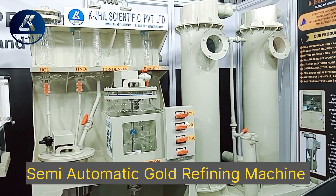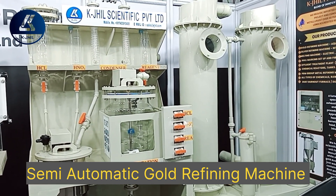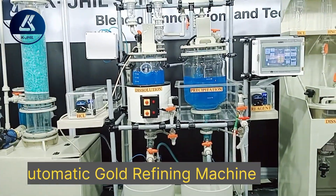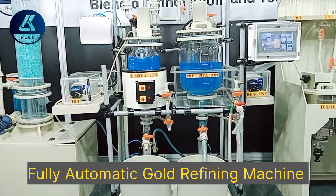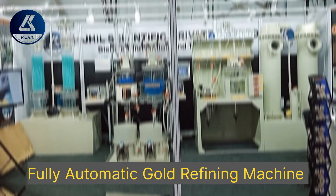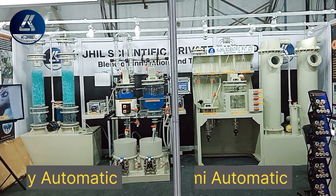Semi-automatic machines require human intervention and need the operator to remain alert while handling chemicals during the process. On the other hand, the fully automatic machine gives freedom from all hassles, features auto cut-off, and comes with an alarm system in case of malfunction. Our main idea is to raise awareness among people about the difference between semi-automatic and fully automatic remotely operated touchscreen gold refinery machines.